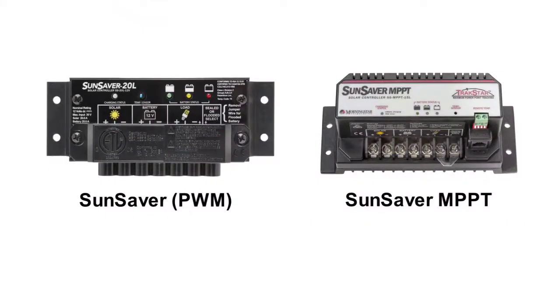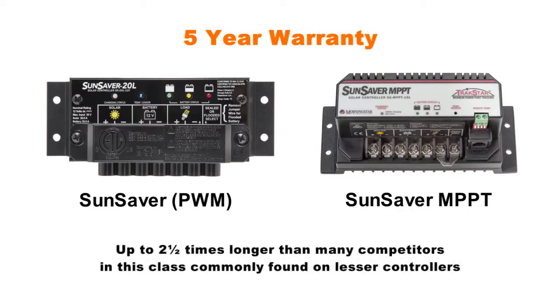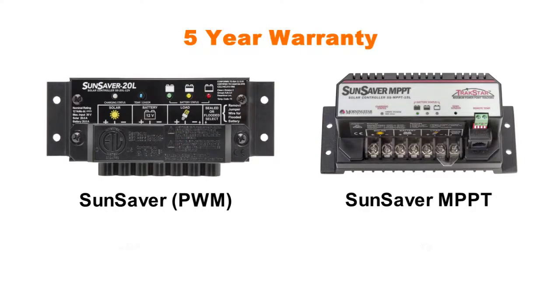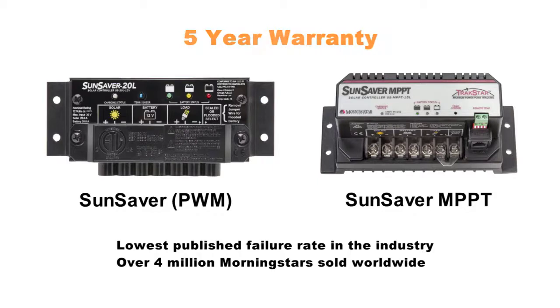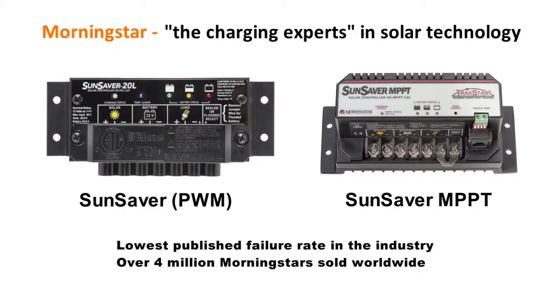And we back all this up with a 5-year warranty — for the record, that's 2.5 times longer than many of our competitors. Morningstar's obsession with quality and reliability is why we have the lowest published failure rate in the industry, under a half percent, and why we've sold over 4 million Morningstar units since 1993 for use in some of the most mission-critical solar applications on the planet. This is why Morningstar is considered the charging experts in solar technology, and has been for over a quarter century.